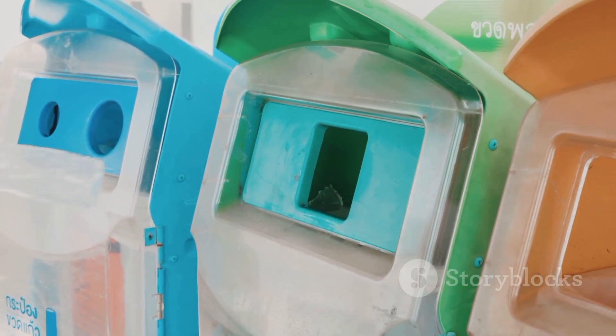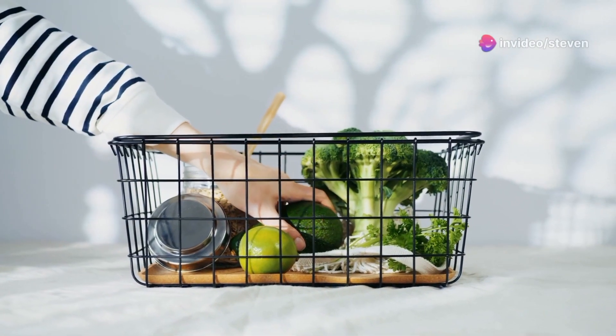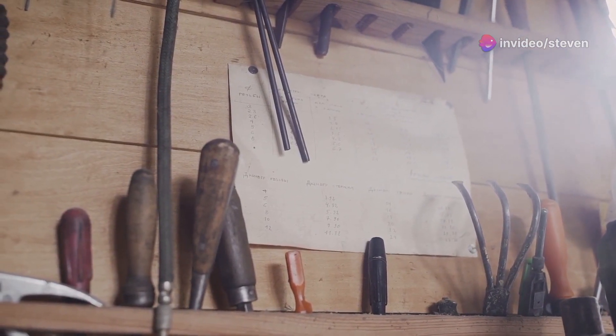Now, invest in some sturdy shelves or storage bins. Shelves keep things off the floor and bins keep items contained. Clear bins are great because you can see what's inside without the dreaded lid lift. Plus, they stack easily.